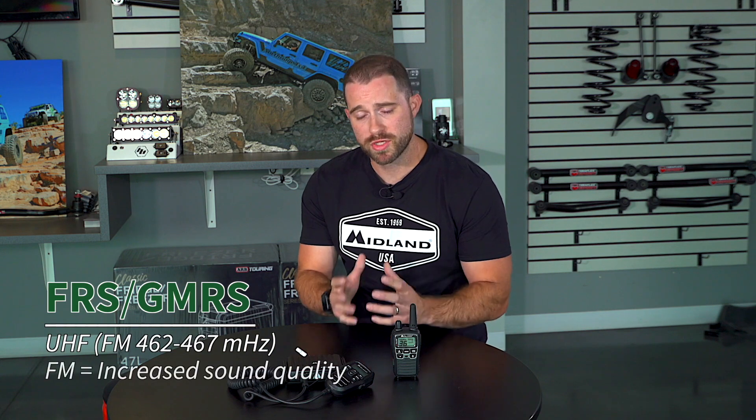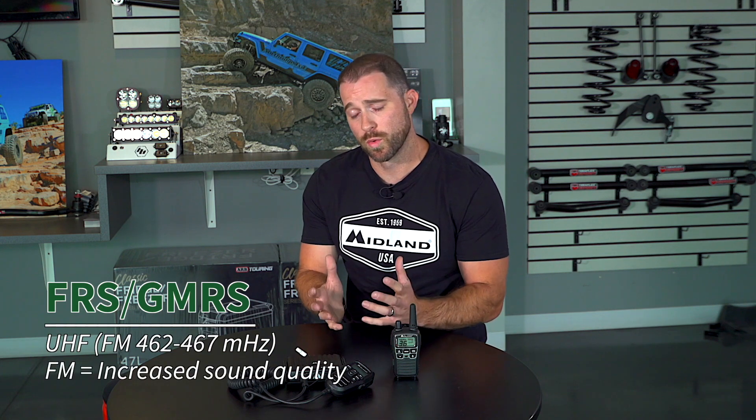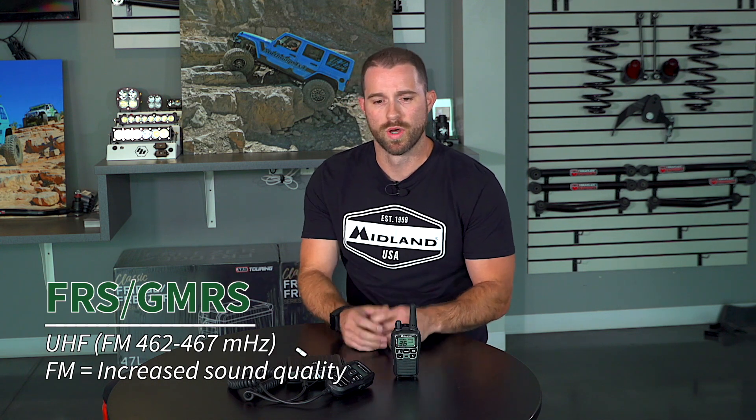FRS and GMRS are UHF radios operated in FM mode between 462 and 467 megahertz. The sound clarity with these radios is much better than CB because they run on FM mode rather than AM mode. If you think about your car radio, FM sounds better than AM — it's the exact same principle with these radios.